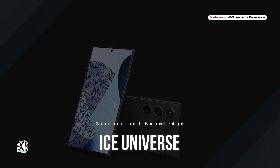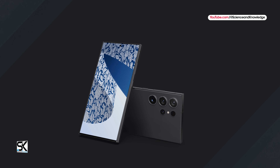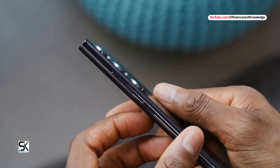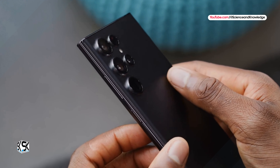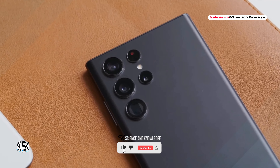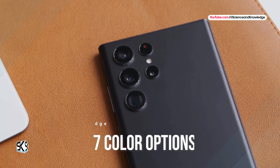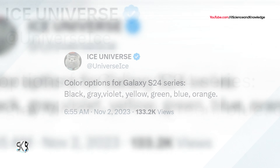The well-known leaker Ice Universe has also commented more and more on the successors of the Galaxy S23, Galaxy S23 Plus, and Galaxy S23 Ultra in the last few days, and has apparently already seen a prototype that looks better than expected. The leaker has now confirmed the seven colors of the Galaxy S24 lineup, which include black, gray, violet, yellow, orange, light blue, and green.